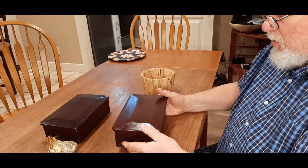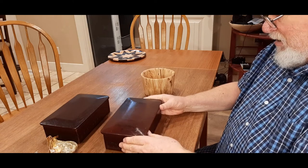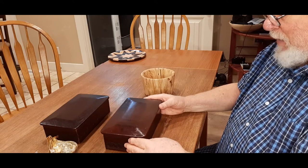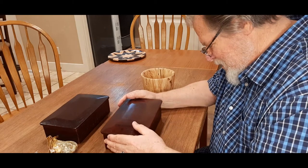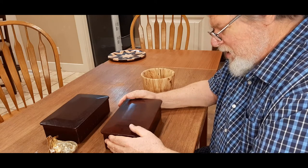Do you have anything going back to about the time era that's authentic in its look? I'll look for something with you, yeah. Do I think they made a box like this? Probably not.